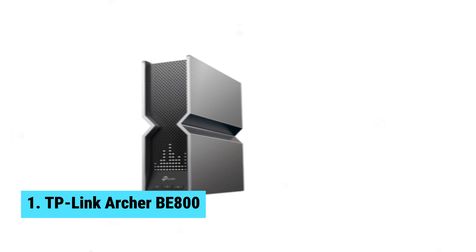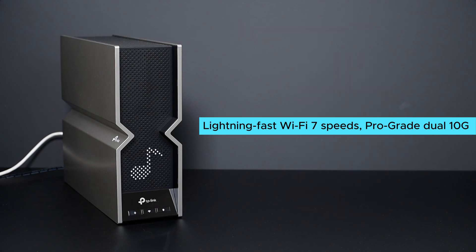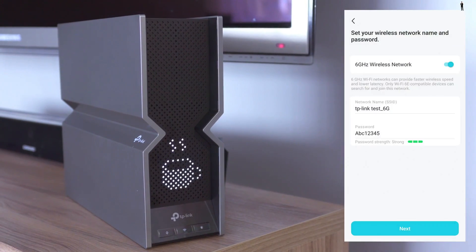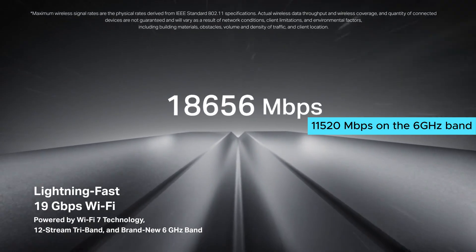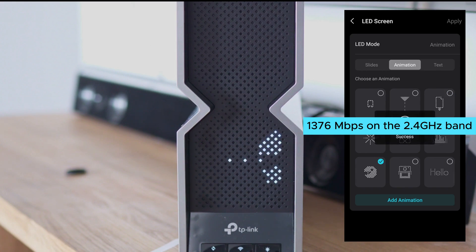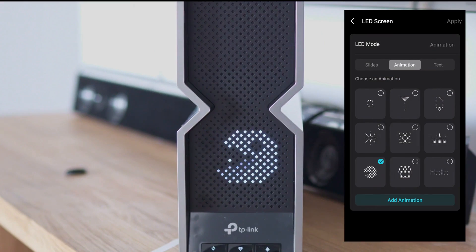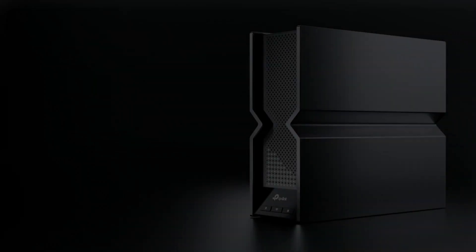Number one: TP-Link Archer BE800. Looking to upgrade your home Wi-Fi network? Meet the TP-Link Archer BE800, the best Wi-Fi 7 router overall. This powerful router delivers lightning fast Wi-Fi 7 speeds, pro-grade dual 10G WAN and LAN ports, premium components, and more. The BE19000 tri-band Wi-Fi 7 speeds are the highlight, with speeds of up to 11,000 Mbps on the 6 GHz band, 5,760 Mbps on the 5 GHz band, and 1,376 Mbps on the 2.4 GHz band. You can enjoy seamless 4K/8K streaming and immersive AR/VR gaming, and the dual 10G WAN/LAN ports provide flexible support for both fiber and copper connections, ensuring future-proofing for your home network.